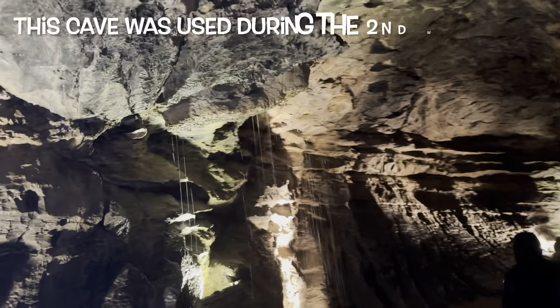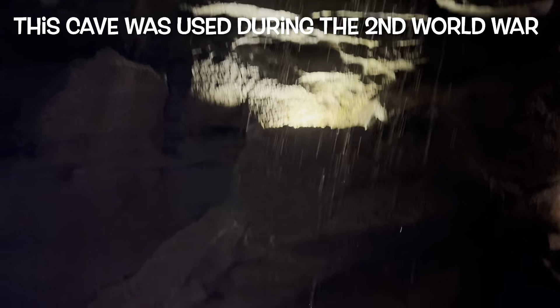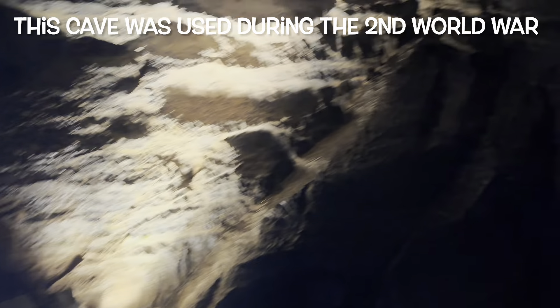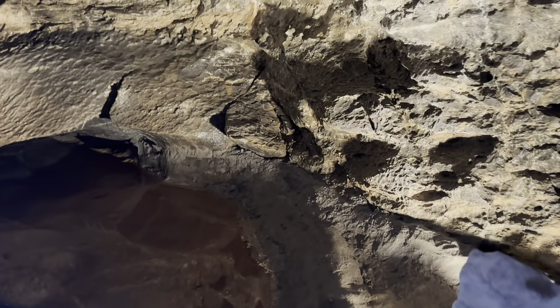During the Second World War, this cave was used to store ammunition and art treasures. Two armed guards were permanently stationed at the entrance. During this time, the water from the cave was diverted into pipes to Swansea, and this cave water helped to put out the fires caused by heavy aerial bombing.